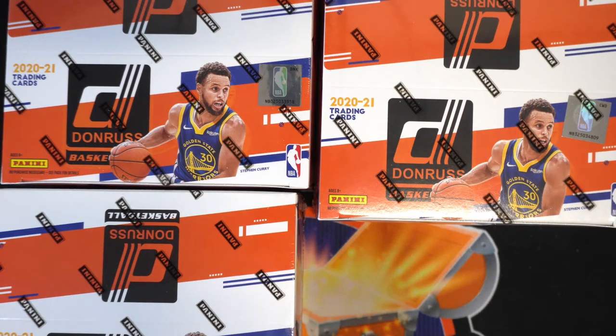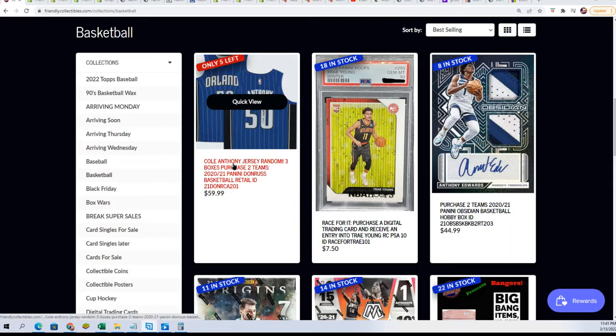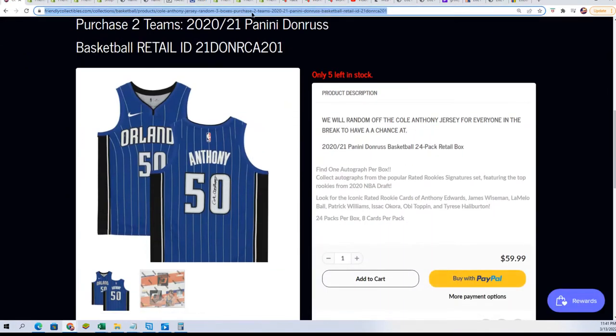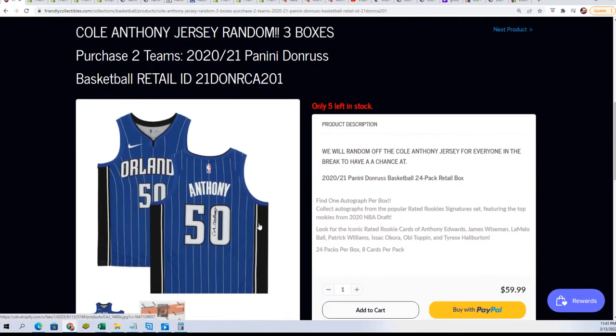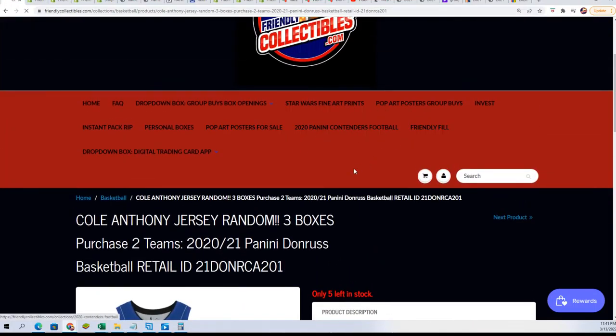We're getting ready to rip and we've got some great things going on. Our hottest box break right now is Donruss Basketball with an autograph jersey and three boxes — each box has an autograph. With the jersey it makes four autographs, so everyone has a chance. After the break we're going to random the jersey off through the owner names, and if your name comes up number one you'll hit a Cole Anthony autograph jersey.